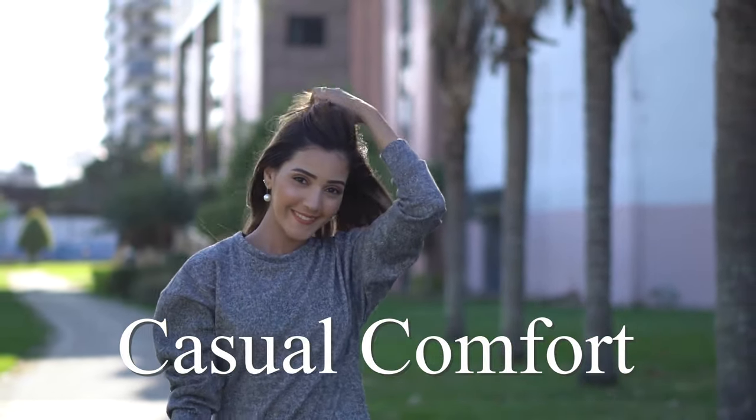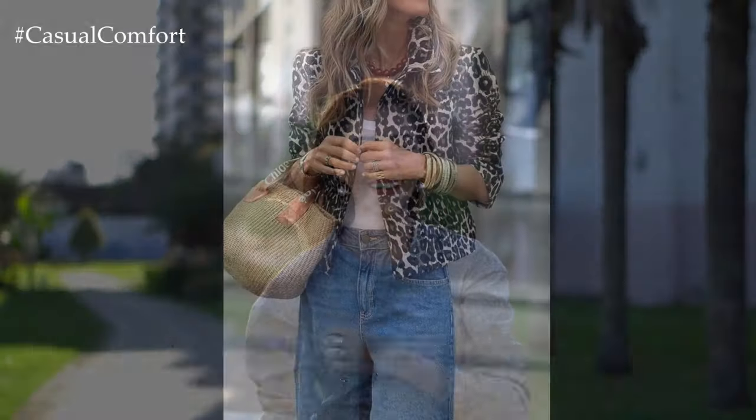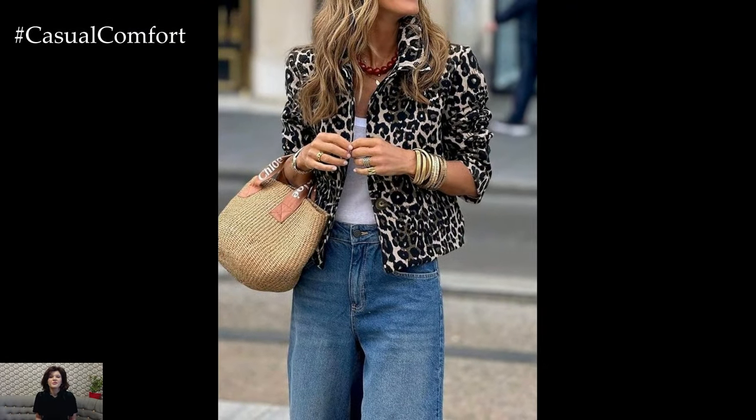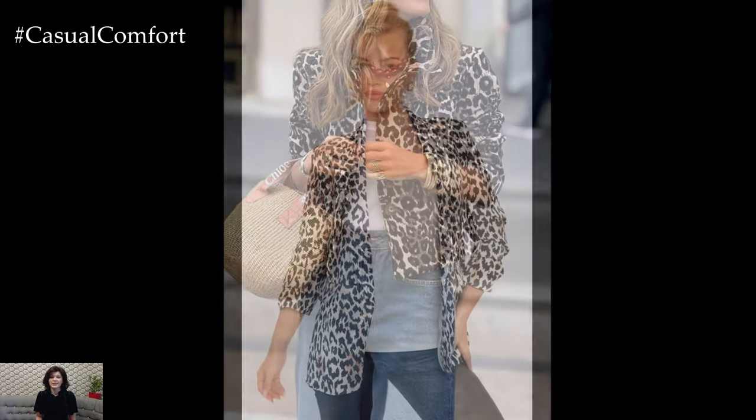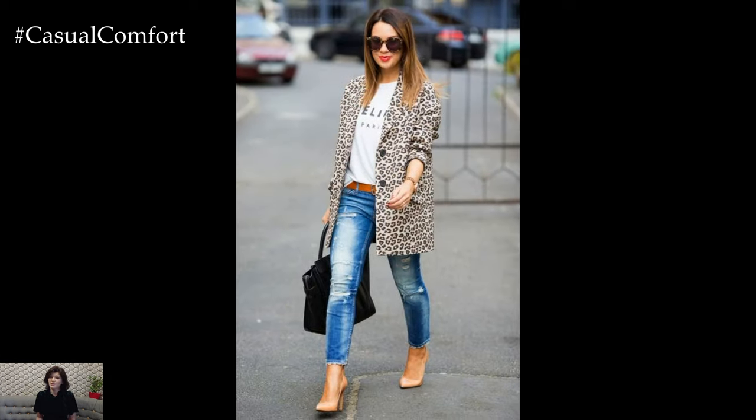Welcome to the Casual Comfort channel where you will learn a lot of interesting and useful things for yourself. Hey fashion enthusiasts! Welcome back to our channel, where we dive into the most exciting trends of the season. Today, we're going wild with one of the hottest pieces making waves this fall — the leopard blazer.